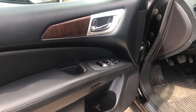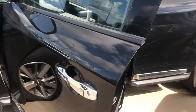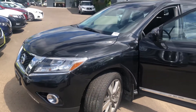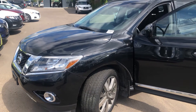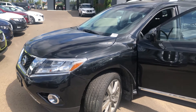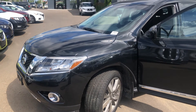Power locks, power windows as we work our way to the front of the SUV. Very nice package here, very nice vehicle worthy of consideration. If you have any questions or concerns, please get a hold of me. My direct number is 780-919-8107. This is Dean with Spruce Grove Hyundai. Thank you.